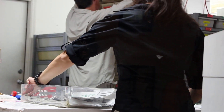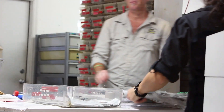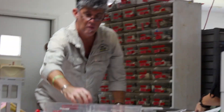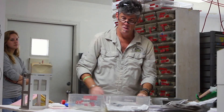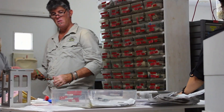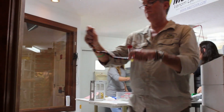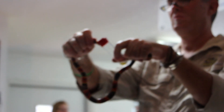Coral snake venom contains powerful neurotoxins capable of disrupting a victim's ability to breathe. Symptoms, which include difficulty in swallowing, difficulty in speaking, droopy eyelids called ptosis, and eventually respiratory failure, are sometimes delayed — not setting in for hours after a bite. When they do set in, they can be rapid and dramatic.